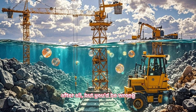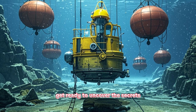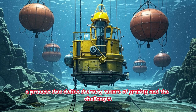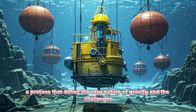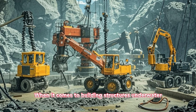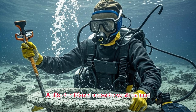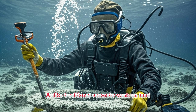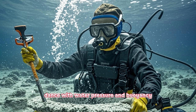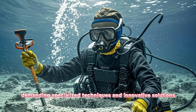You might think it's just concrete, but you'd be wrong. As you watch this video, get ready to uncover the secrets behind the creation of underwater concrete, a process that defies the very nature of gravity and the challenges posed by one of the toughest elements, water itself. When it comes to building structures underwater, there's a lot more going on beneath the surface than meets the eye. Unlike traditional concrete work on land, pouring concrete underwater is a delicate dance with water pressure and buoyancy, demanding specialized techniques and innovative solutions.